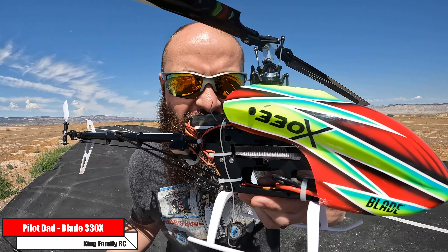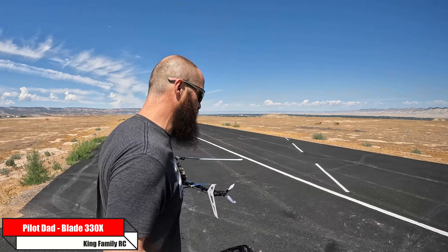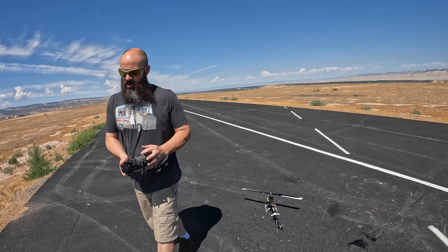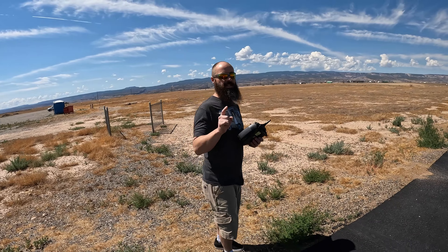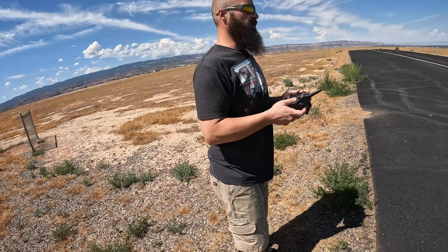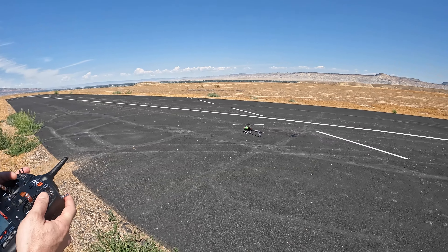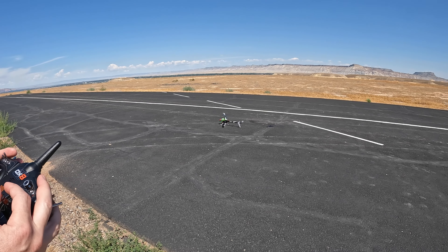What's up everybody, second flight of the 330 today — it's only gonna be one video for you, but it's a second flight of the day for me. Come over, I'm just gonna talk while I fly. The last flight I lowered my cyclic PID gains a little bit.